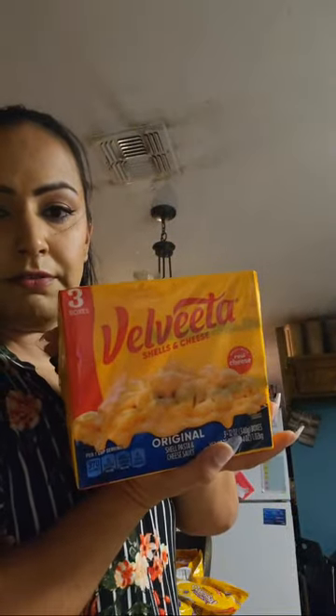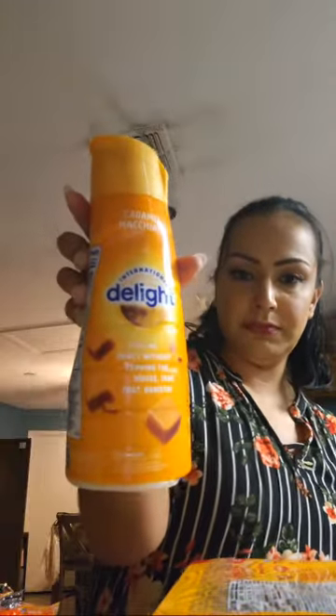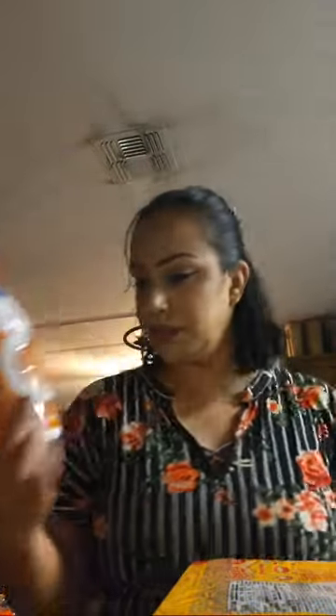We got some Velveeta — the original. We also got some coffee creamer: caramel macchiato and hazelnut. My son loves the hazelnut one.